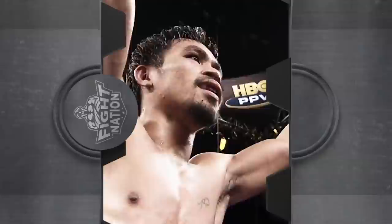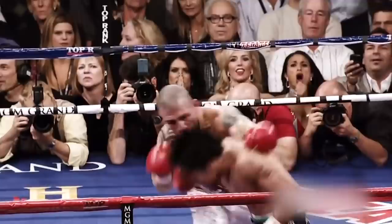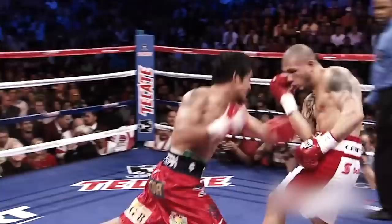Our next clip comes from Pacquiao vs Miguel Coto. Pacquiao absolutely dominated this fight, landing over 300 punches while Coto only landed 60. This fight showcased the dominating speed and accuracy that Pacquiao brought to the table.